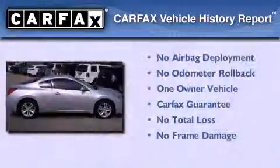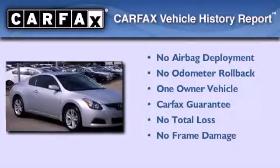This vehicle has fewer than 36,000 miles on the odometer. This Nissan has had only one owner, and it qualifies for the Carfax buyback guarantee.